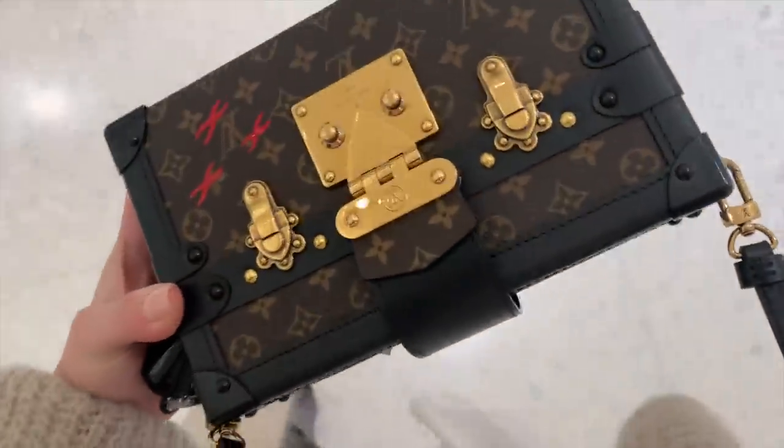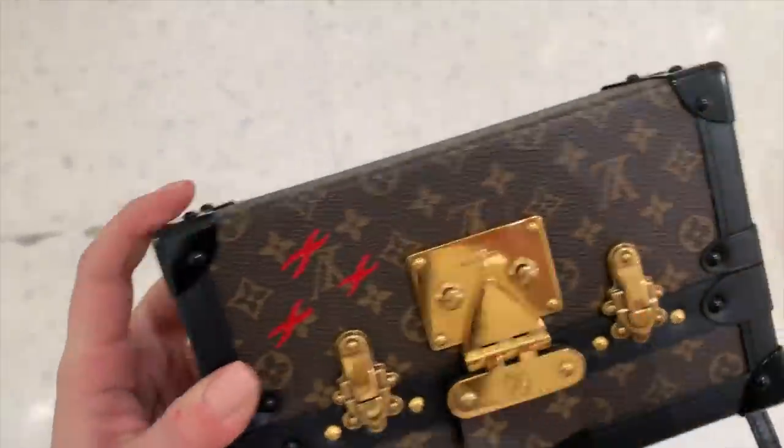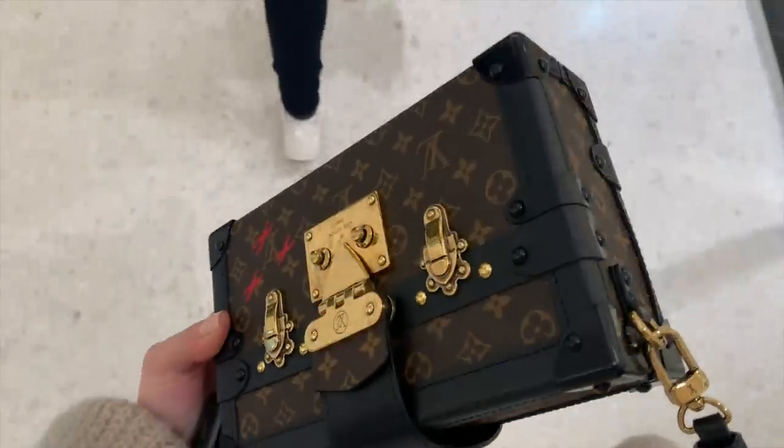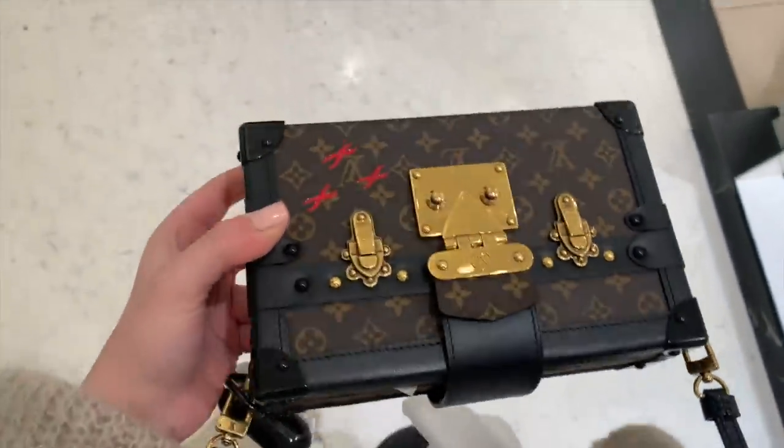They said they have to send the bag to Paris — it will take about six weeks and they can replace the corners for about £200. They can fix it, but they have to send it to Paris; they can't fix it here in England.